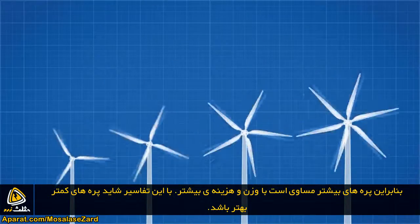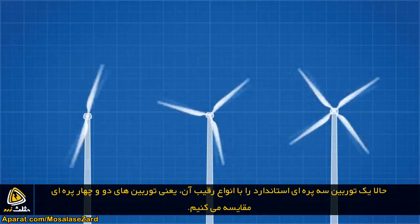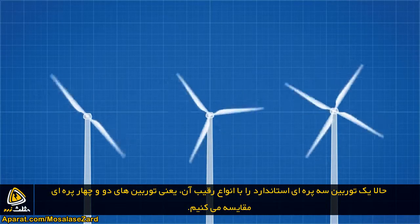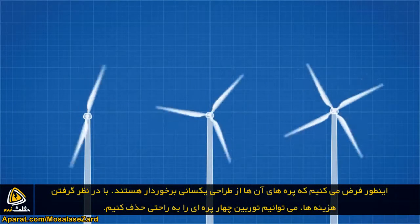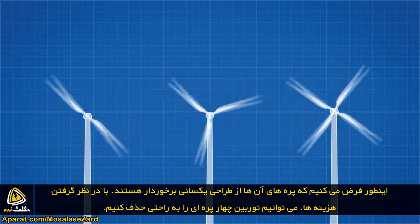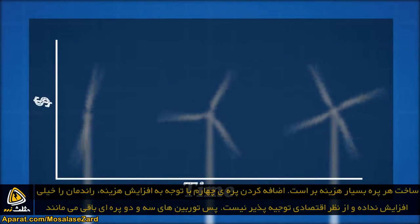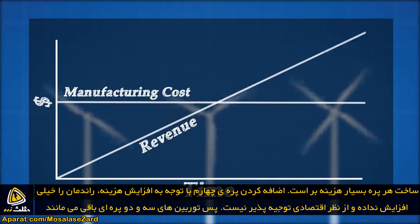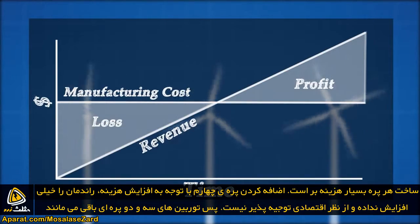So maybe fewer blades is better? Let's compare our standard three-blade design to its immediate competitors: a two-blade turbine and a four-blade turbine, assuming they have the same blade design. We can easily eliminate the four-blade design with a quick cost analysis — adding a fourth blade provides such a marginal increase in performance that it does not justify the additional cost.